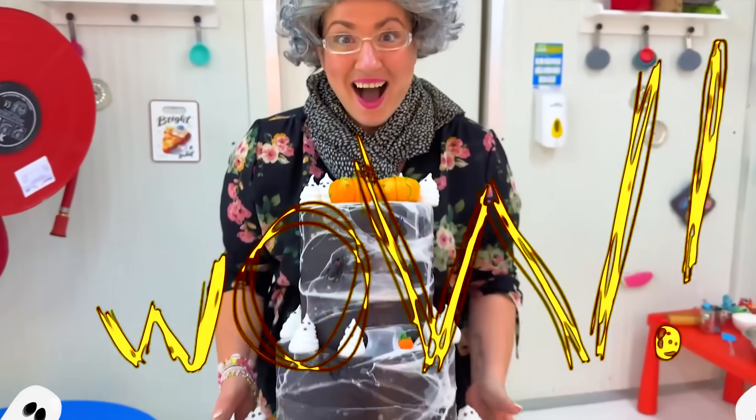But, Granny, you didn't make anything! Mm-hmm! Yes, I did! Wow!